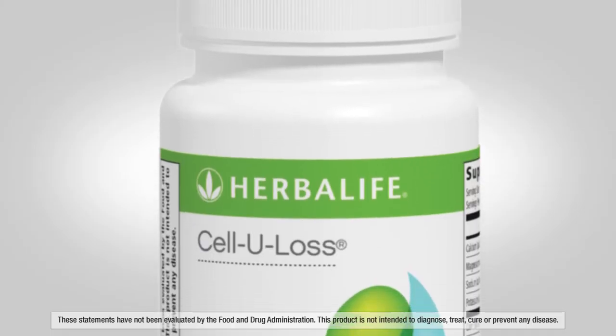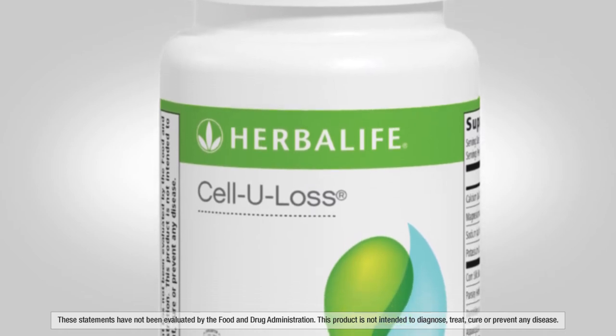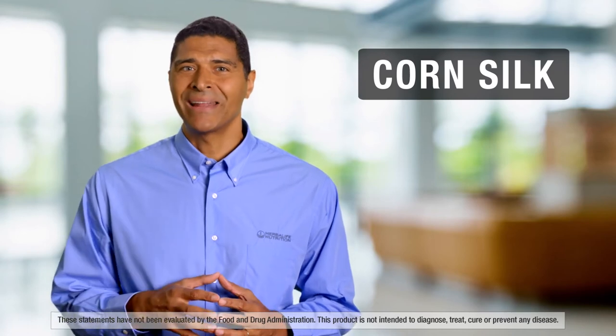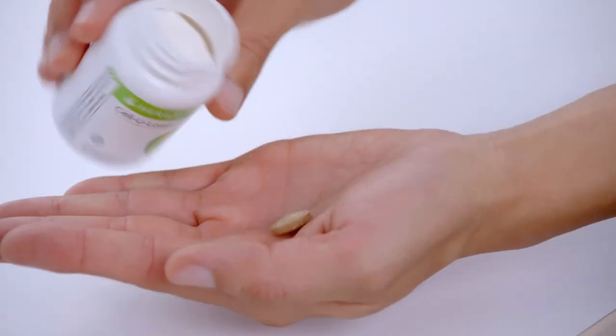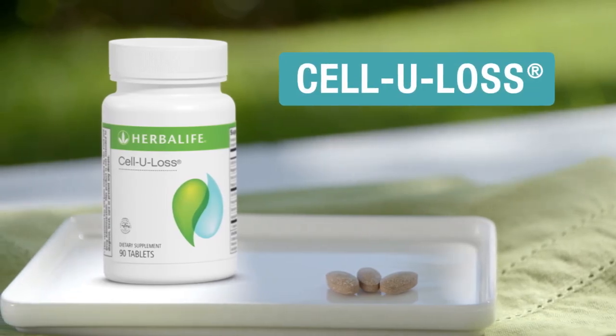Cellulose contains minerals that help the body maintain a healthy pH level and electrolyte balance. It's formulated with corn silk, which has traditionally been used to help the body eliminate water in a healthy way. You can take it up to three times a day with meals. Support your body's natural processes with Cellulose.